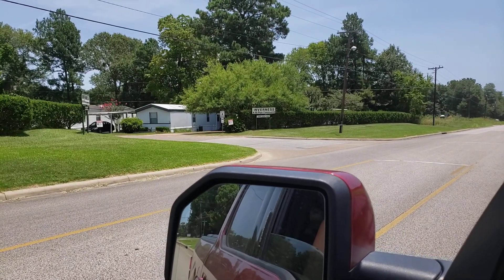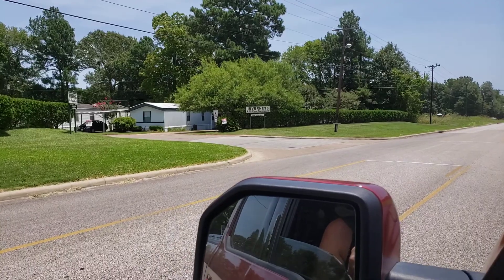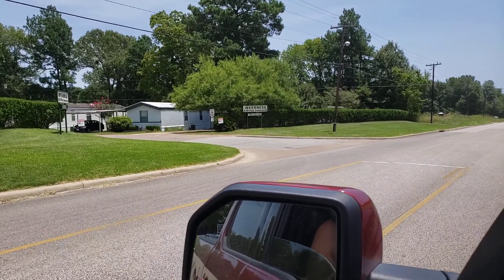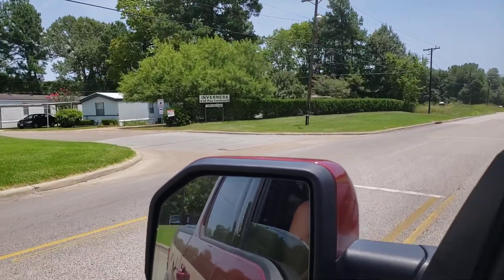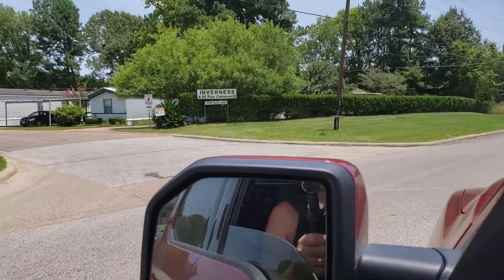But let's just say you're in north Houston right now and you're a little concerned if you need a place to go — I've got the answer. Now this is Invernus, a manufactured home community, a 55 plus community.